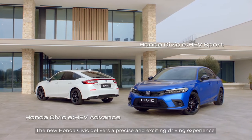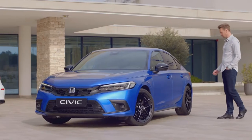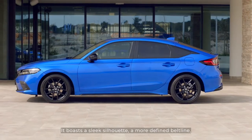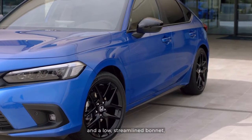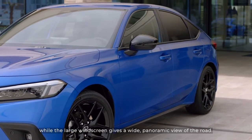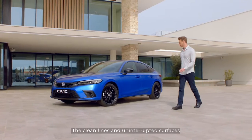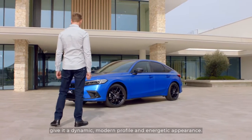The new Honda Civic delivers a precise and exciting driving experience. It boasts a sleek silhouette, a more defined beltline and a low streamlined bonnet. While the large windscreen gives a wide panoramic view of the road, the clean lines and uninterrupted surfaces give it a dynamic, modern profile and energetic appearance.